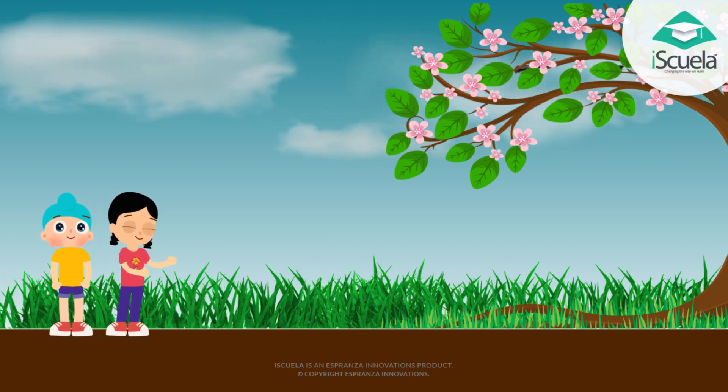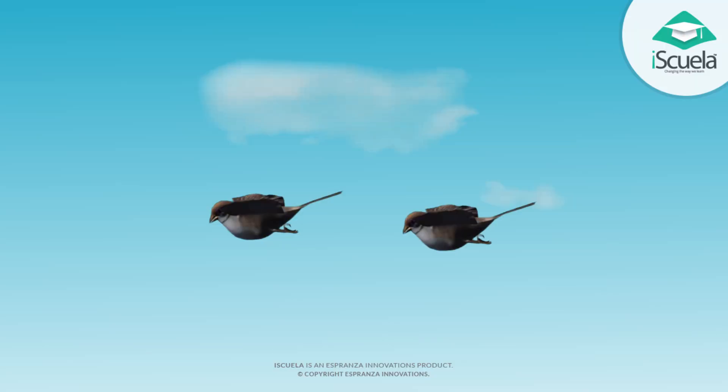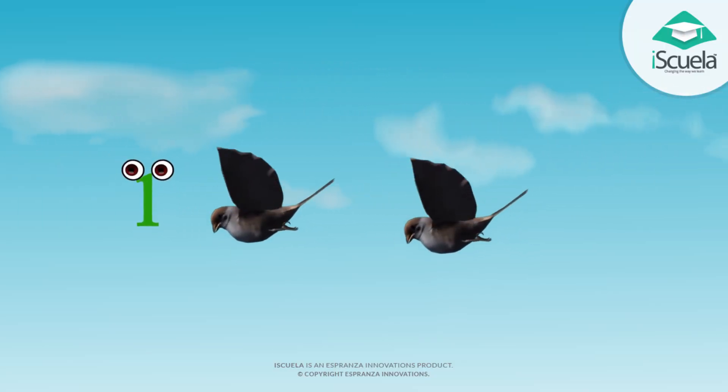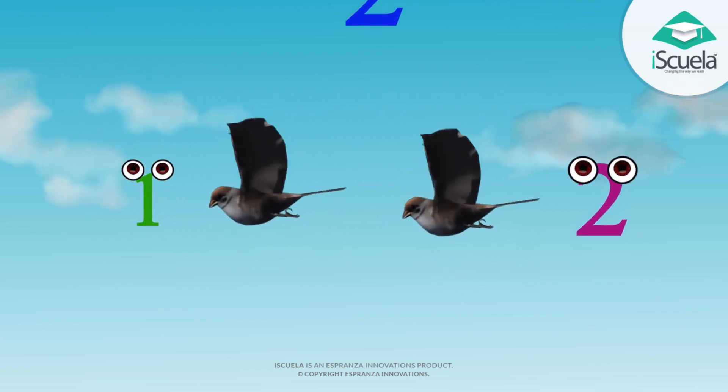Virji, look at the birds there. How beautiful are they? These birds are so beautiful. 1, 2 — two birds.